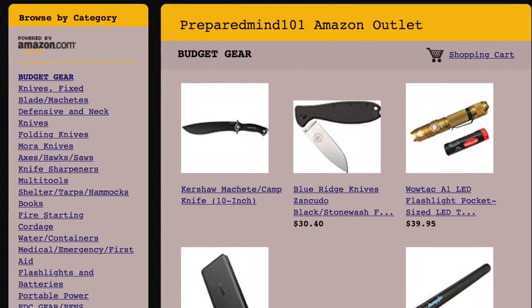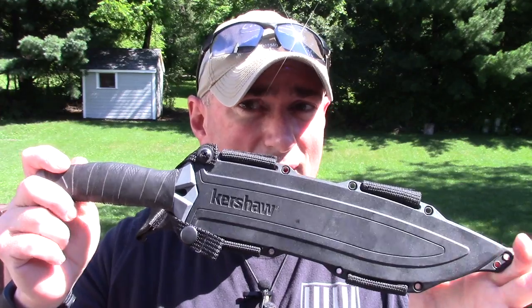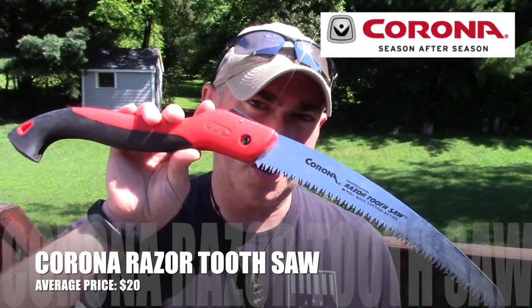It's 65mm carbon steel — very tough. You can baton with it, you can chop with it. For the money it's really, really hard to beat. Let's jump over to folding saws real quick. This one has not changed — you've heard me mention it many, many times. For a budget saw, for the money, there's nothing better.